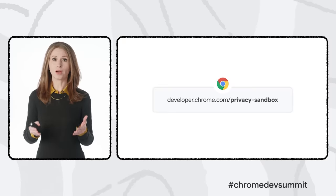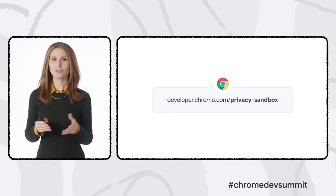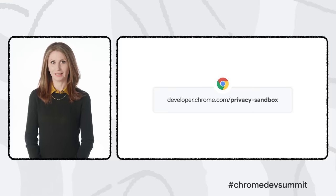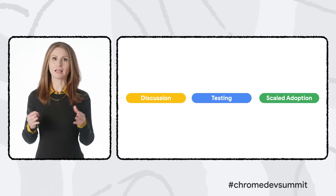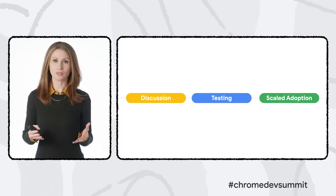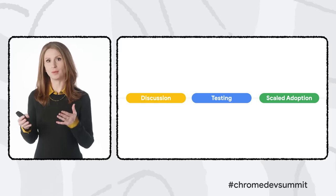The second resource is the Privacy Sandbox section at developer.chrome.com, where you'll find more technical detail and implementation guidance, including a blog with the latest updates for developers. We've just added a post with all the links and updates from this session. We talk a lot about the importance of collaboration in this project, and I'd like to show you what that looks like at each stage of development.